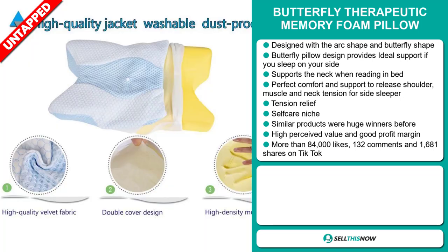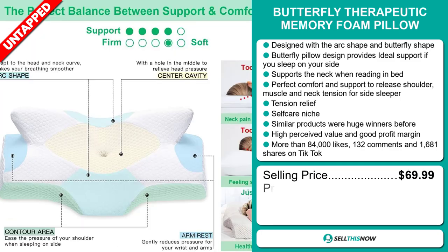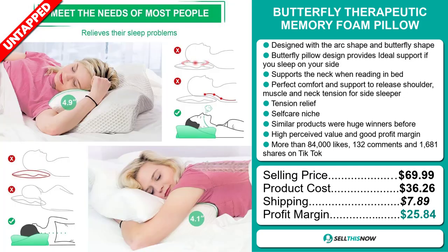The selling price for the Butterfly Therapeutic Memory Foam Pillow is just under $70, whereas the product cost is only $36.26. Shipping will set you back $7.89, so you're looking at an excellent profit margin of $25.84. Sell this now!